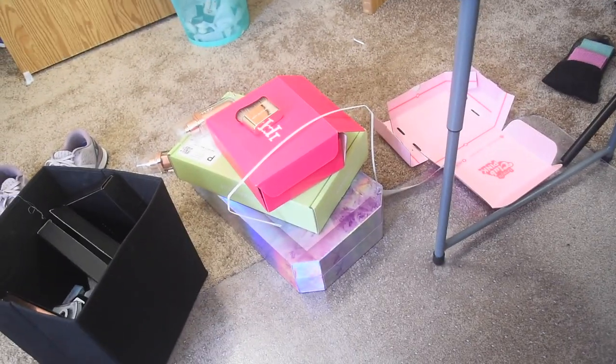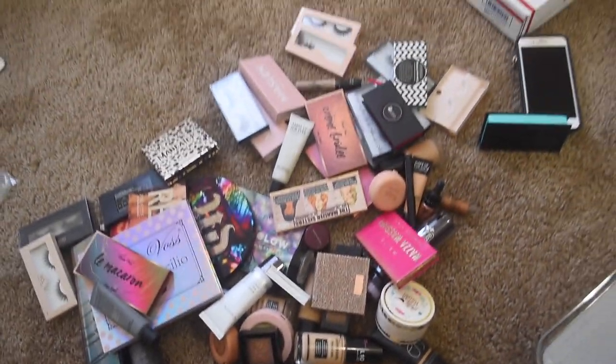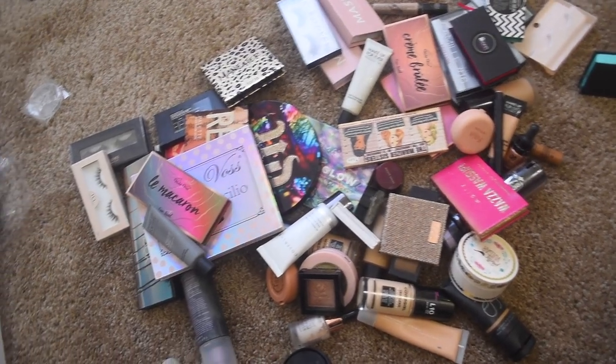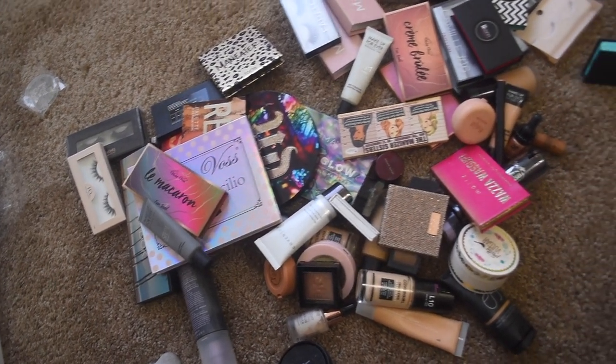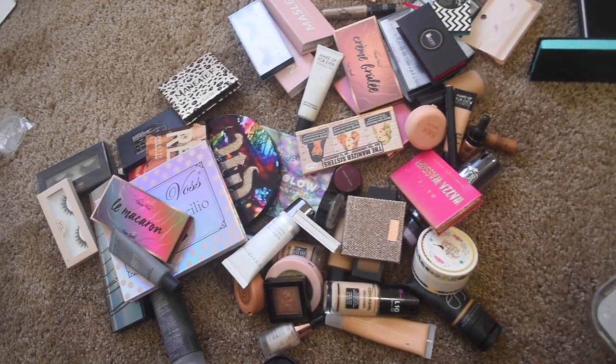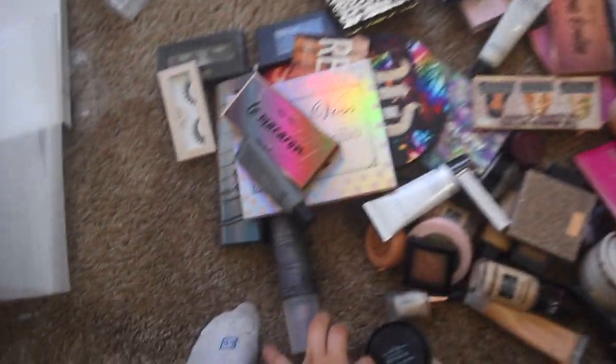This is all the makeup that I'm getting rid of today — I feel like that's pretty good for a quick little declutter. I love just kind of clearing up my area and clearing out stuff I know I'm not going to use anymore. I will of course let my friends and family go through this, I will be donating what is donatable, and some of it is just straight up garbage.